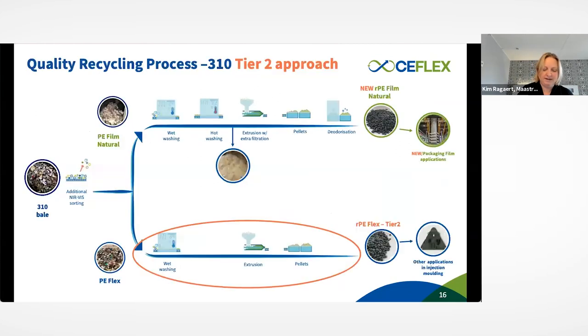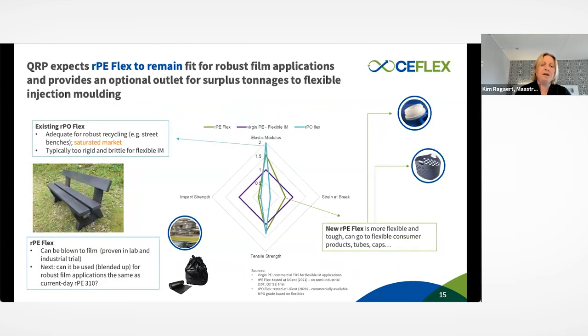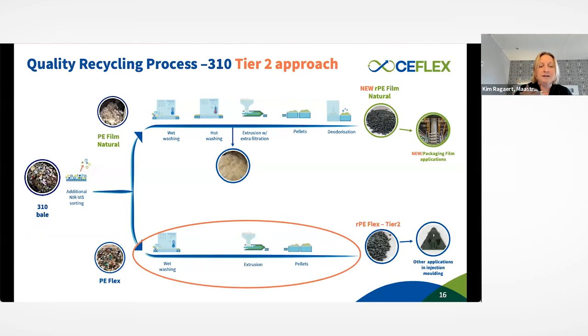Introducing the tier two approach, which will come back in the business case: if you still want to make park benches or bulk products, then the cost of doing the entire tier one approach on the PE flex fraction may not be worth it. Nothing stops you from treating the PE flex fraction the way you would today treat materials from the 310 bale with conventional cold washing, basic extrusion, and no deodorization. Be aware that odor will not be as good as with the tier one approach. This will be picked up again in the business case.